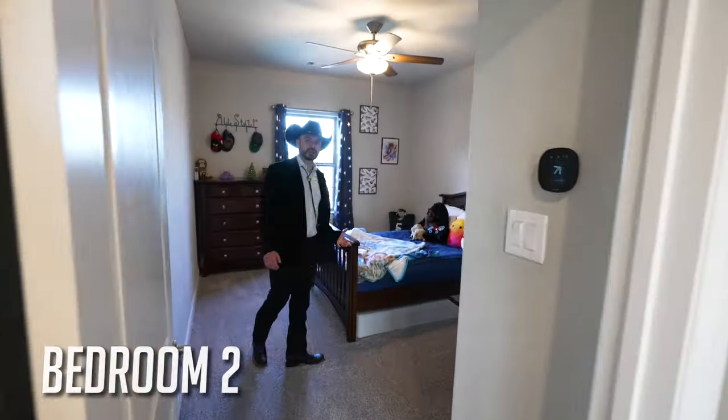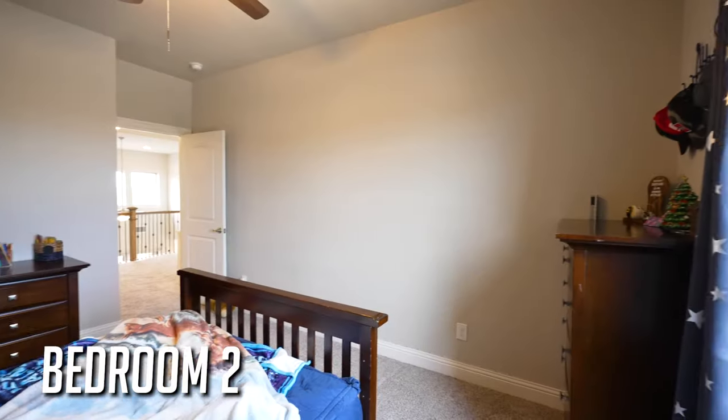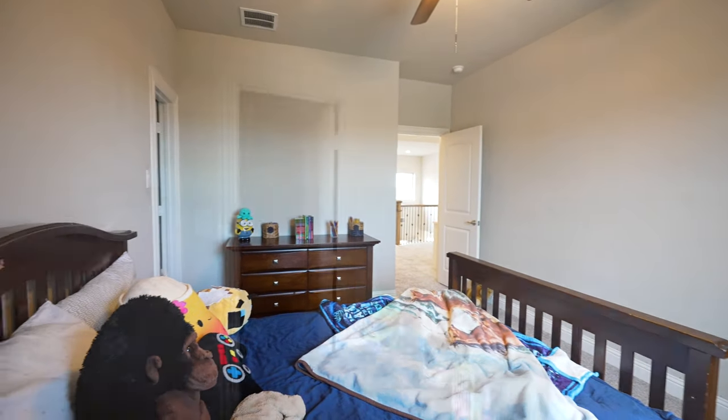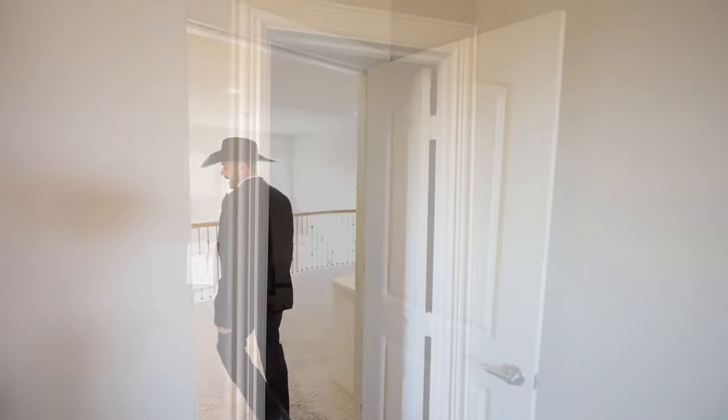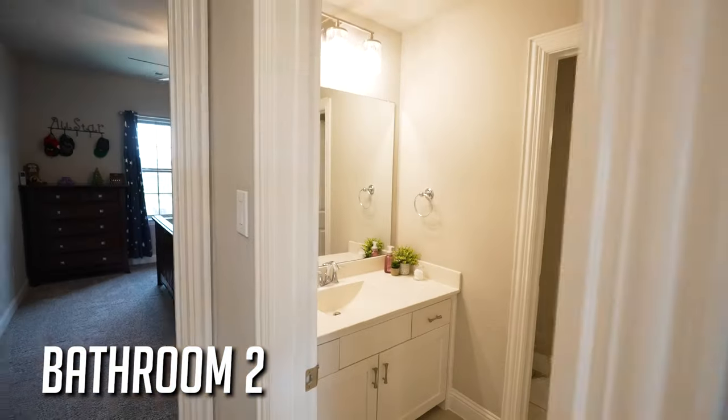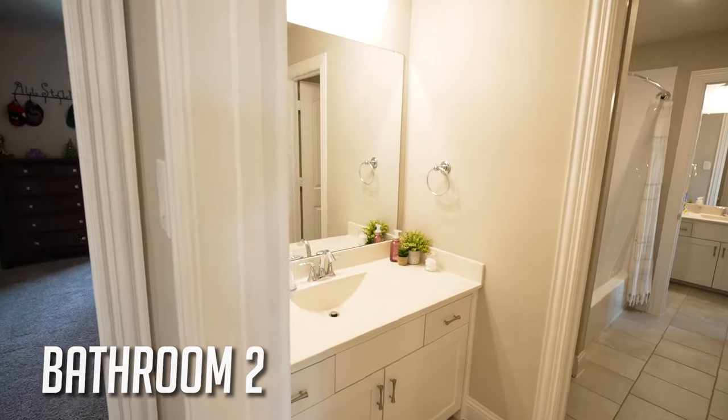Here's another bedroom closer to the front of the house — it's very spacious, the ceilings are good, and it's got a nice closet. There's actually a jack-and-jill bathroom connecting it to the other room right here.